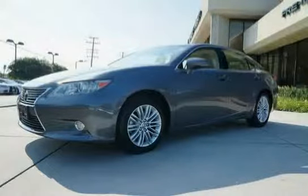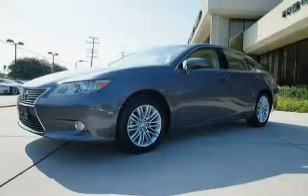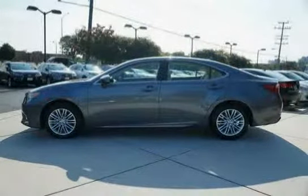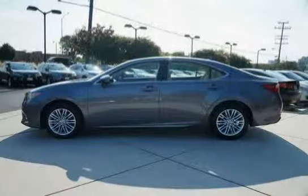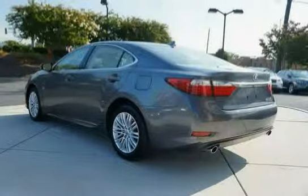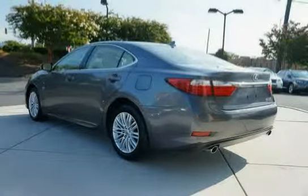This 2013 Lexus ES350 is equipped with a navigation system, four-wheel anti-lock brakes, and front-wheel drive. It features a 3.5L DOHC 24-valve V6 engine with dual variable valve timing with intelligence (VVTi).